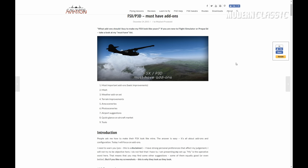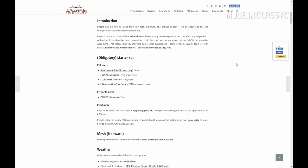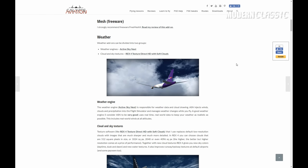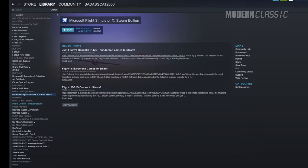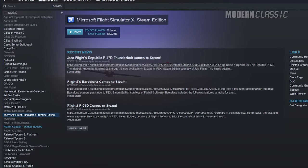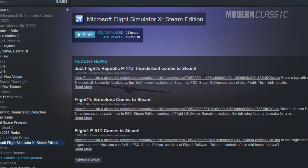A lot of people, myself included, still run this release, albeit with various patches, fixes, and add-ons to improve the experience and try to bring it somewhat up to date. FS10 is also still available on Steam, licensed now by Dovetail Games, although the Steam edition is mainly just stock FS10 with all the patches and updates already applied, along with the Acceleration Expansion pack. I actually have this release too, but I still play on my boxed copy more often because it's more compatible with my add-ons.